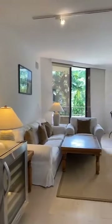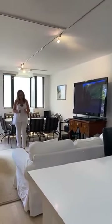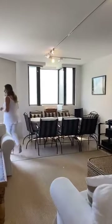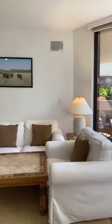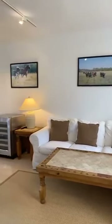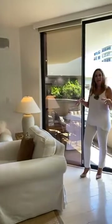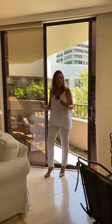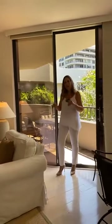We're heading towards the balcony. It's important to explain the location of this unit within the Botanica complex in Key Colony. The balcony overlooks one of the two green areas that Botanica has to offer. Botanica is a little bit further from the ocean — Key Colony has access to the ocean from the complex — but this lobby, out of the five lobbies composing Botanica, is the closest to the beach.